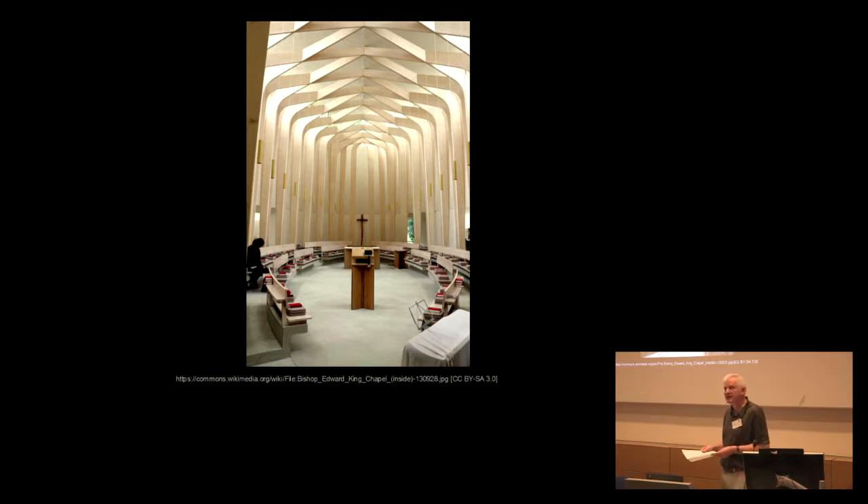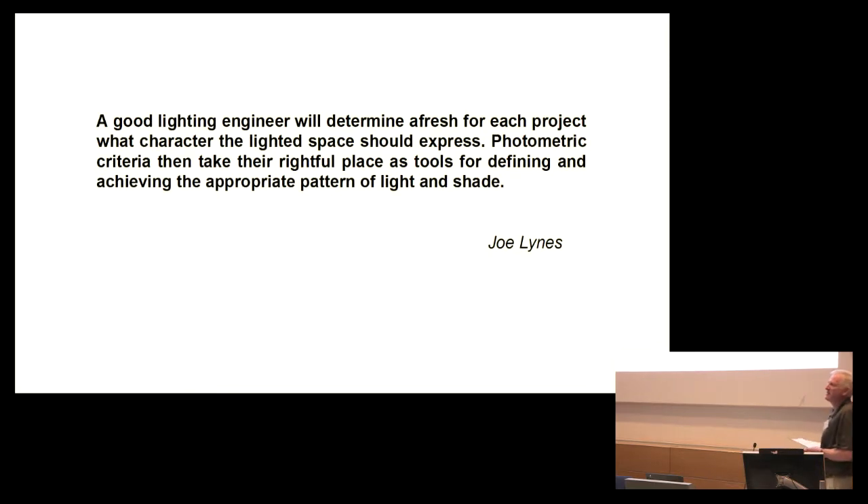I suggest you heed the words of the great lighting theorist Joe Lyons, who is with us today. Here's what Joe wrote in 1983: 'A good lighting engineer will determine afresh for each project what character the lighted space should express. Photometric criteria can take their rightful place as tools for defining and achieving the appropriate pattern of light and shade.' I take Joe's meaning as urging us to consider a lighting composition. Any creative designer — be they an architect, a lighting designer, an interior designer or a lighting artist — would deliver a lighting concept through a composition. Joe's quote referred to a lighted space. We now have a far larger canvas to work on as lighting practitioners, from the urban to the architectural to the object scale.